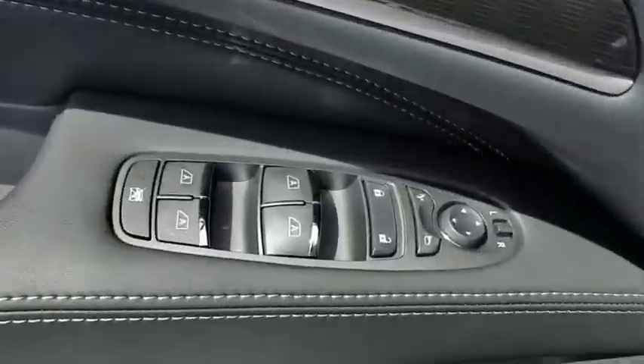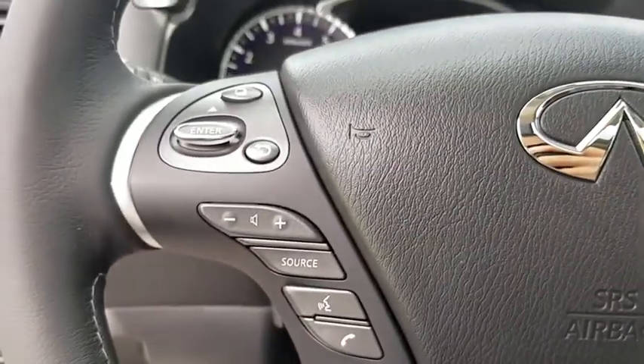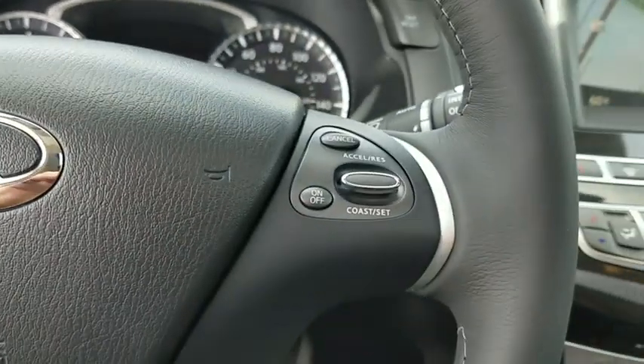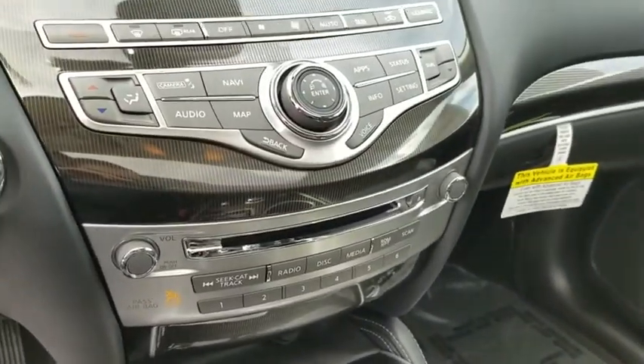Here are some of this vehicle's great options: power passenger seats, power liftgate, traction control, leather-wrapped steering wheel, dual airbags, power steering, alloy wheels, four-wheel disc brakes, center armrest, heated front seats, fog lights, CD player, trip computer.